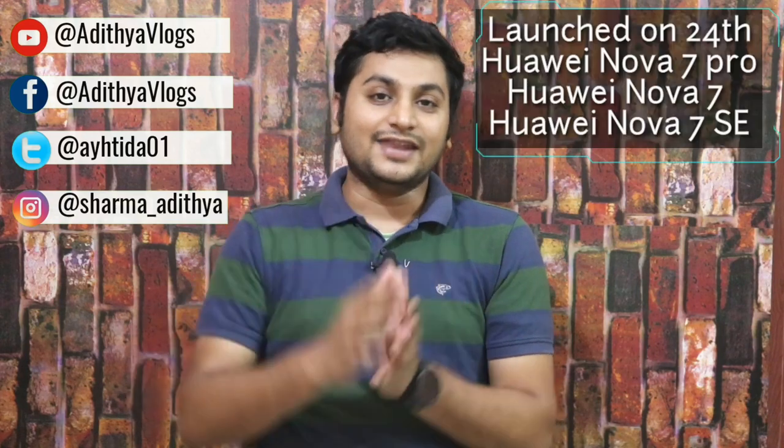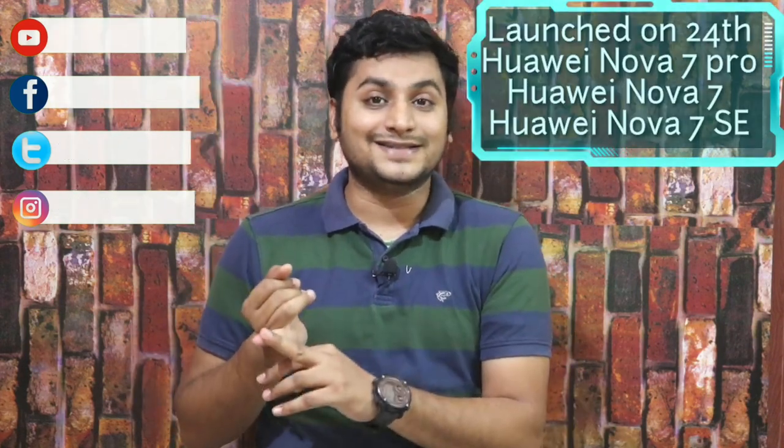Hey guys, welcome back. Huawei has 3 5G smartphones launched in China: Huawei Nova 7 5G, Nova 7 Pro, and Nova 7 SE. These 3 smartphones are launched in India with specific details and price. We will see all aspects in this video.